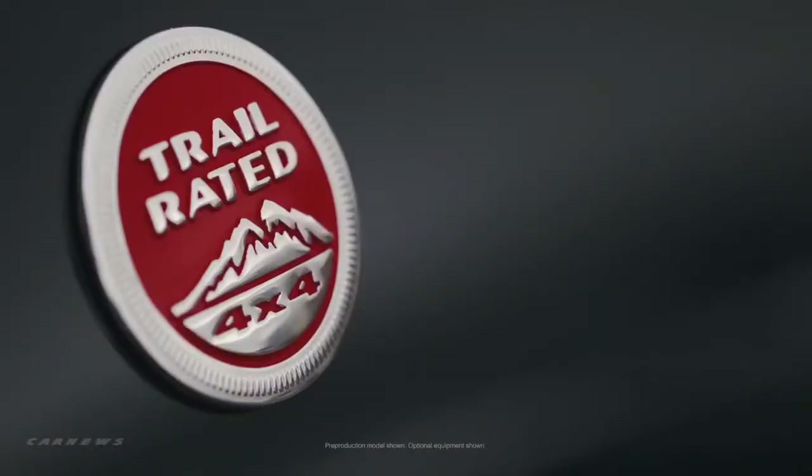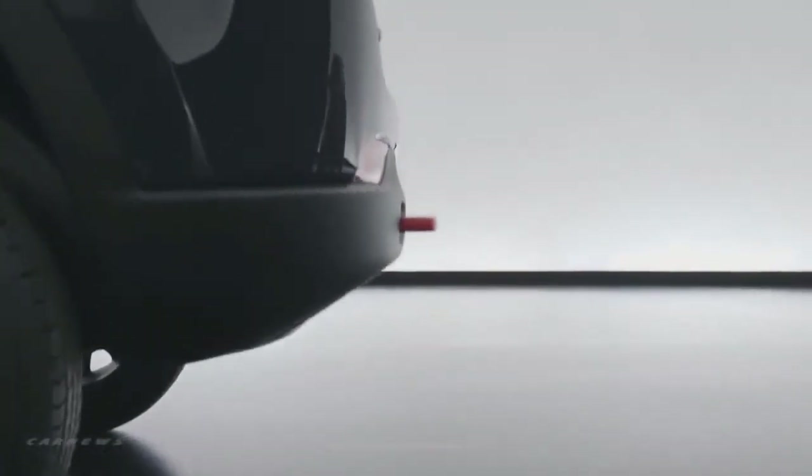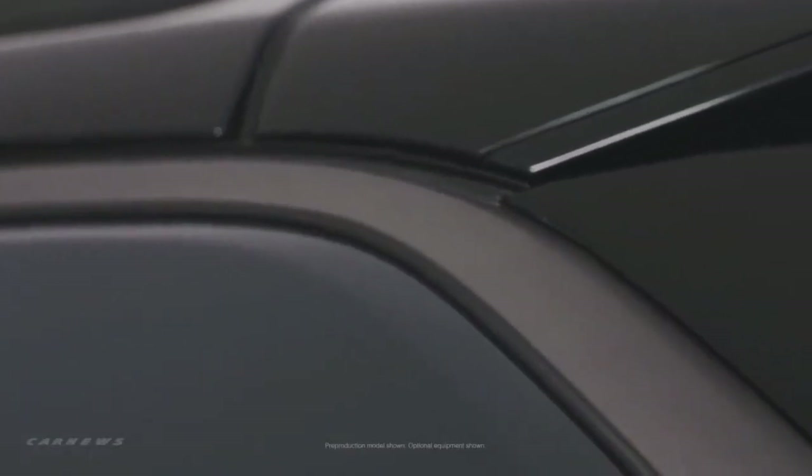The Trailhawk model is trail rated. It sits a little bit higher, with aggressive approach and departure angles. It has red tow hooks, and all of the trim is matte metallic gray.